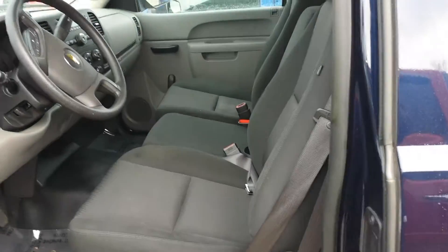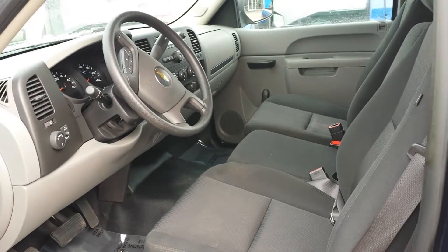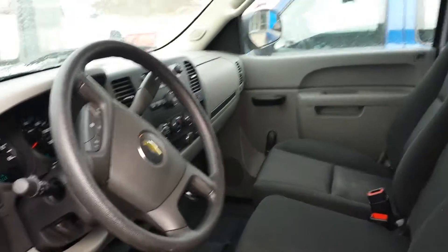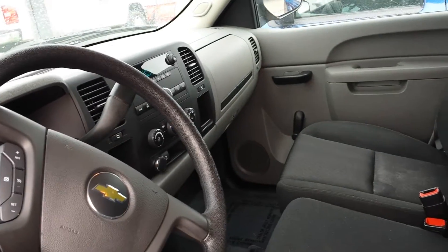I'd like to invite you down to take the truck for a test drive. We're open from 9 to 9 today. We're closed on Thursday because of the holiday, but 9 to 6 Tuesday, Wednesday, and Friday, and 9 to 5 on Saturday.